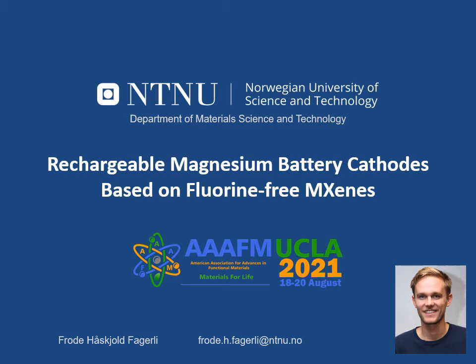Hi everyone and welcome to a short presentation about my work related to rechargeable magnesium battery cathodes based on fluorine-free MXenes.